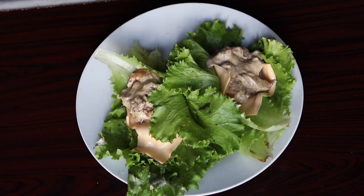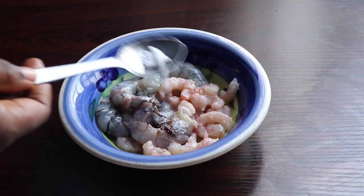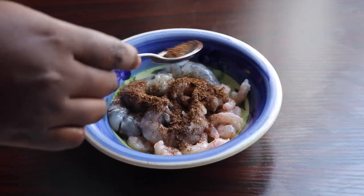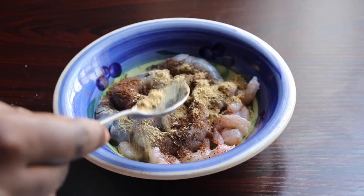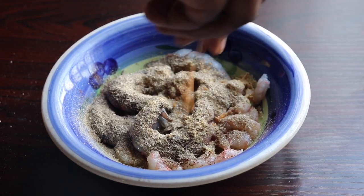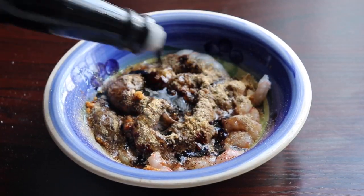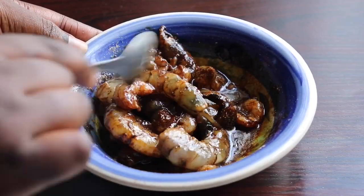I have some clean prawns and shrimps here, and I'm going to spice them up by adding some salt, Cameron pepper, ginger powder, garlic powder, half a seasoning cube, some sesame oil, and some soy sauce. I'm going to give this a very good mix.